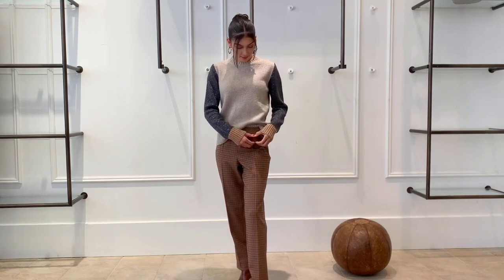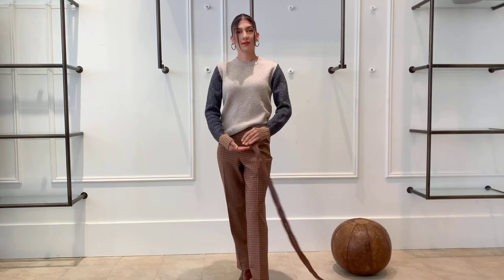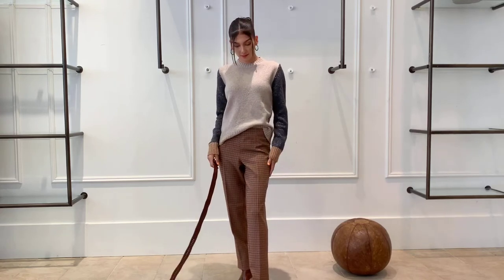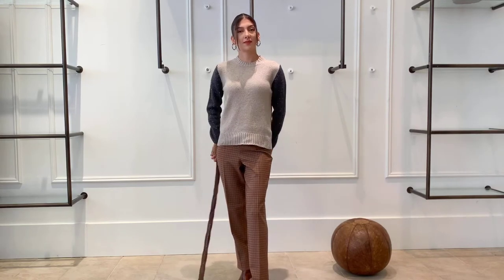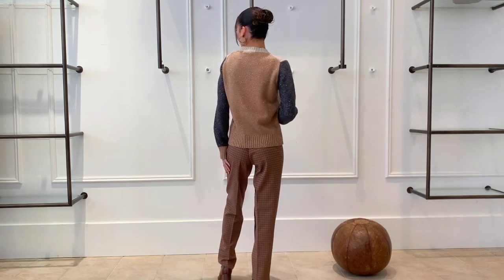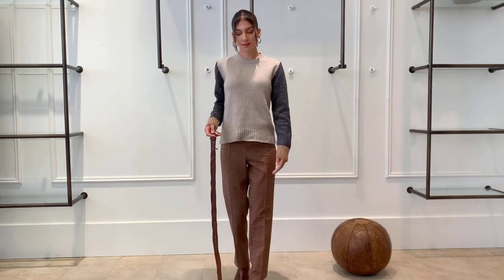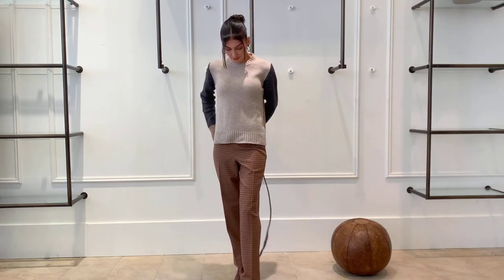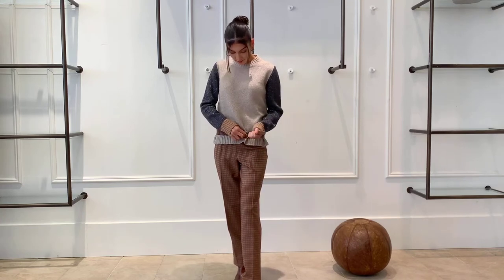Mary's going to show you how to do it if you want to keep it a little less complicated — still show your shape, but have it a little bit more relaxed. You could lay your shirt underneath there if you wanted to, but you don't need to. It's got enough interest going on. And then Mary will show you how to wear the belt on the top of your hip outside with a more horizontal orientation.